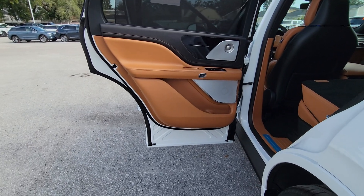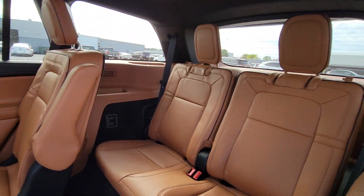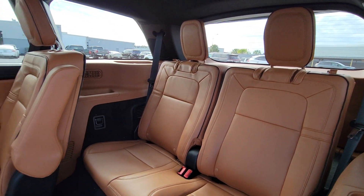Don't miss the chance to savor all that this stylish, capable Aviator has to offer. Our team will give you an outstanding test drive experience. Stop in today.